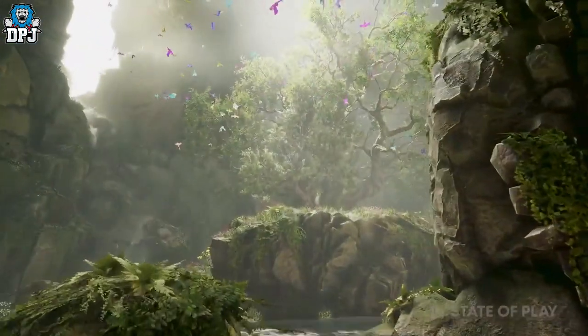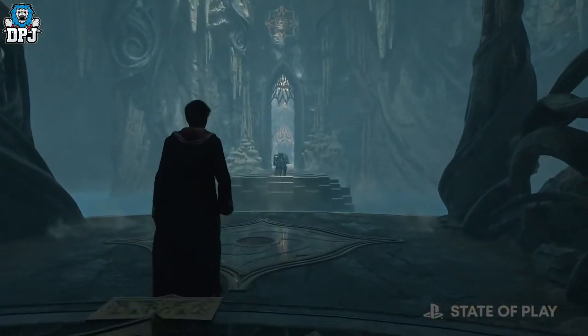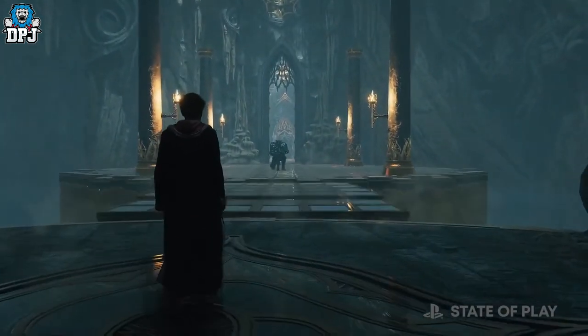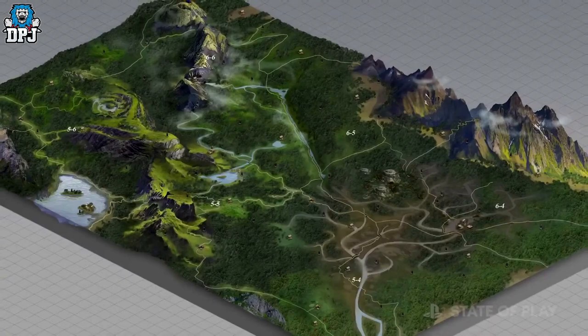The speculation I keep seeing on the scale of this open world is based on a concept art image that came out of Sony's State of Play video on the game — the image you can see on screen now. If you look closely, it seems as though what we are seeing is actually missing places and areas we know are in the game, like the school itself. So we know it must be bigger than what we're seeing here.